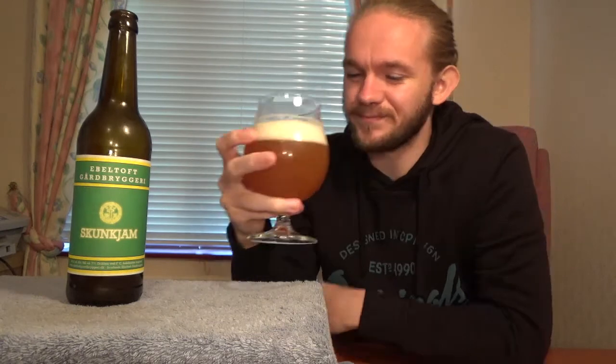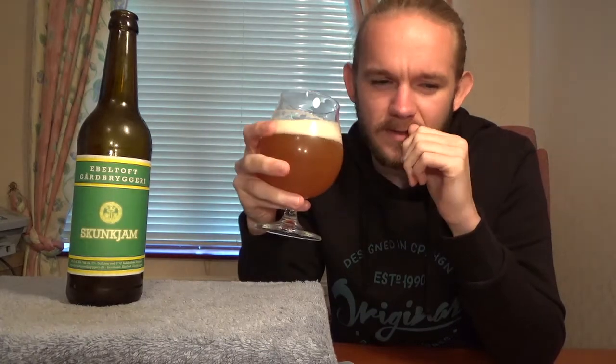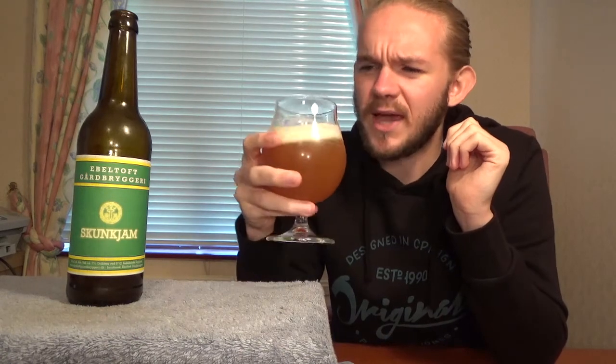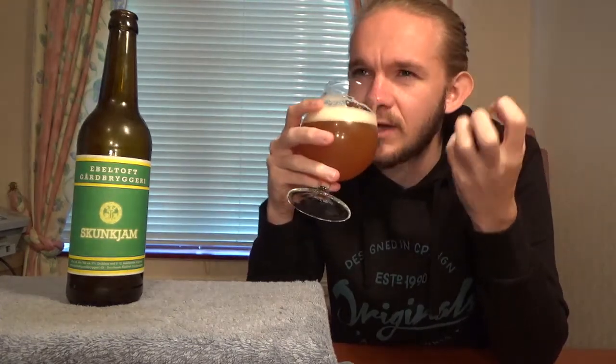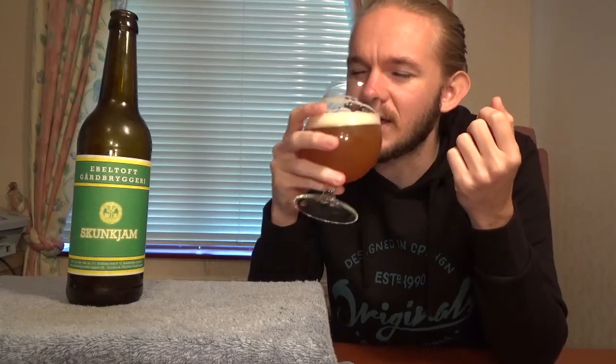That smells pretty nice. You can pick up a bit of that distinct almost peppery floral aromaticity — that's the Columbus coming straight out of this one. There is also a distinct kind of lemony note, like a lemongrassy citrusy thing. I always find that the Columbus gives you a little bit of that. Centennial is the other one that's quite popular in that regard too.